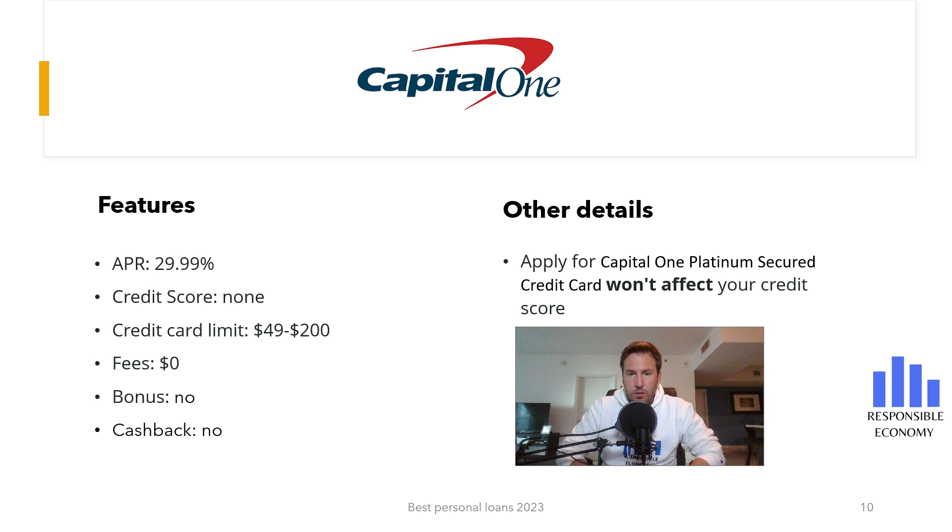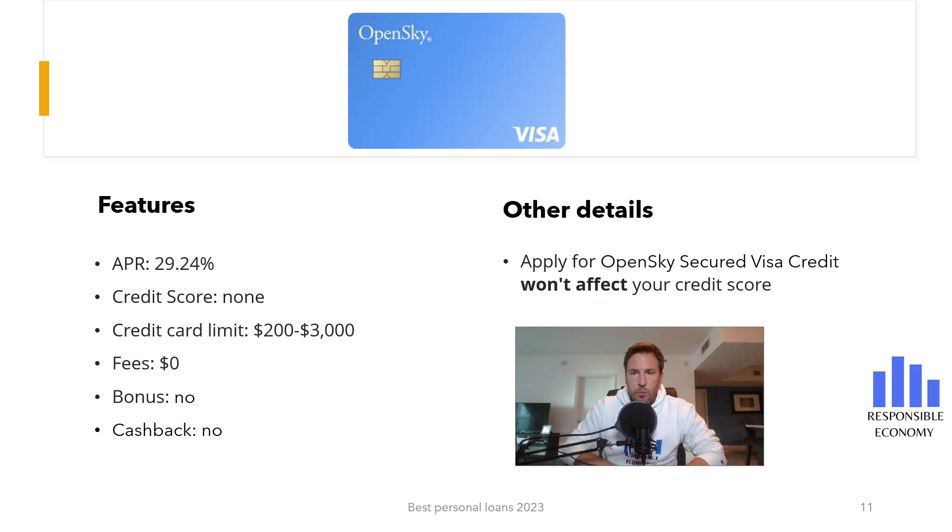The eighth credit card analyzed is the OpenSky Plus Credit Card. OpenSky Plus doesn't have annual maintenance fees, it does not have a bonus, and it does not have cash back. If you pay for the purchases at the end of the month, you do not have commissions, but if you defer the payments, you have an interest rate of 29.24% APR. It is not necessary to have a credit score. The minimum deposit is $300 and the maximum is $2,000.